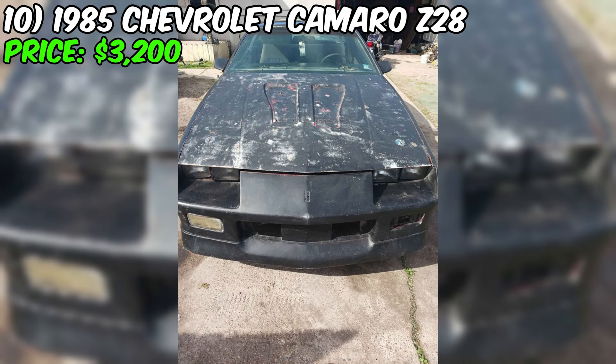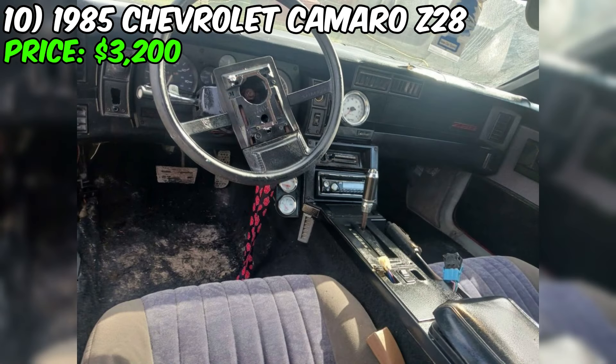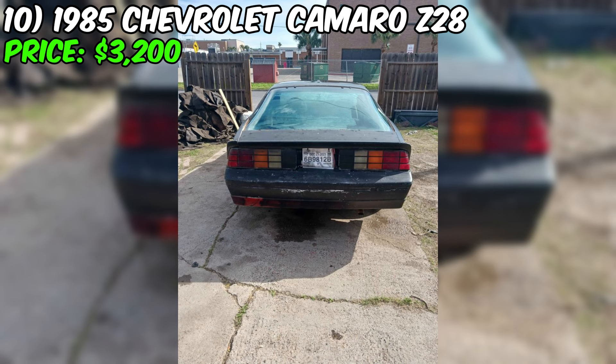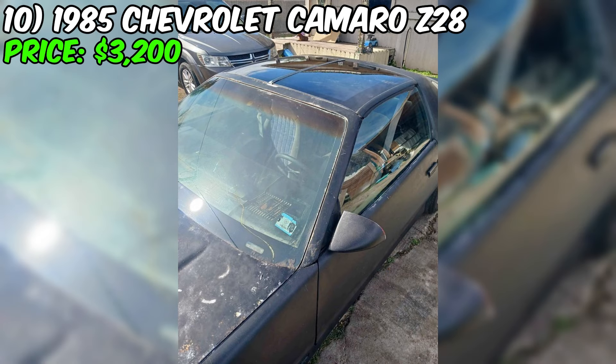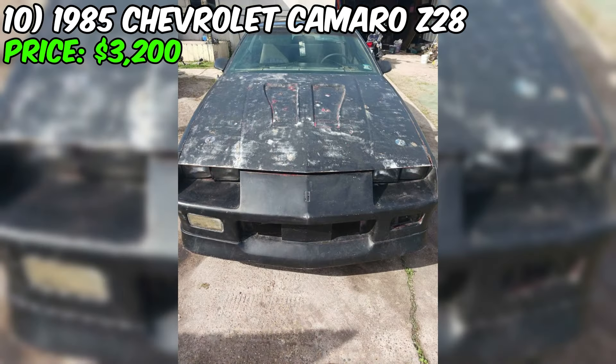There is a 1985 Chevrolet Camaro Z28 currently listed for sale at $3,200. This Camaro attracts attention with its stylish exterior and promises an exciting driving experience. The car has only traveled 12,324 miles, indicating its relatively low mileage, and is equipped with an automatic transmission for convenience. The engine is a V8 with a displacement of 350 cubic inches, with a camshaft and headers installed. Notably, the engine has been bored 30 over, meaning larger diameter pistons have been installed. The carburetor is an 800 CFM unit, the transmission is a TH400 with three speeds, and there is a torque converter present.